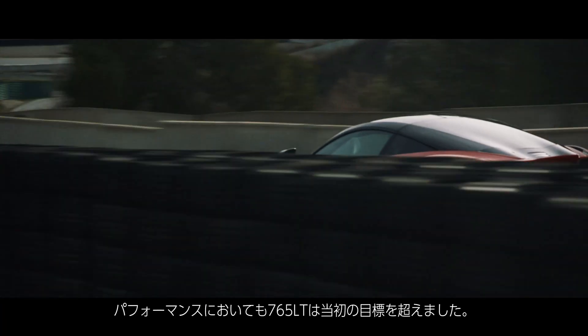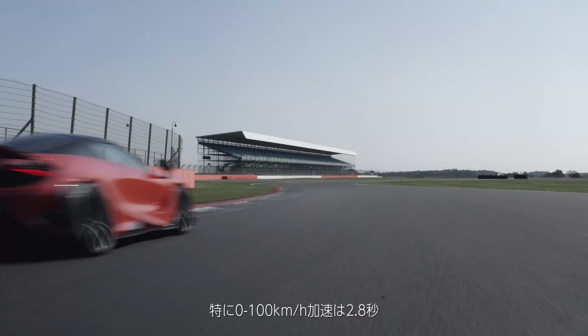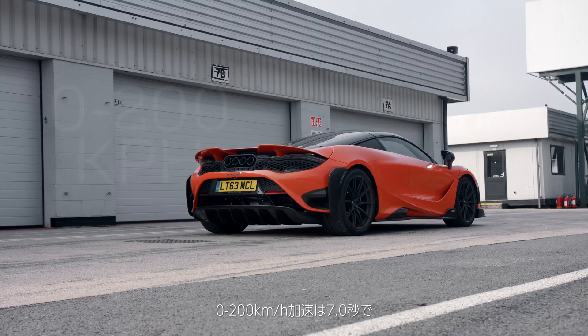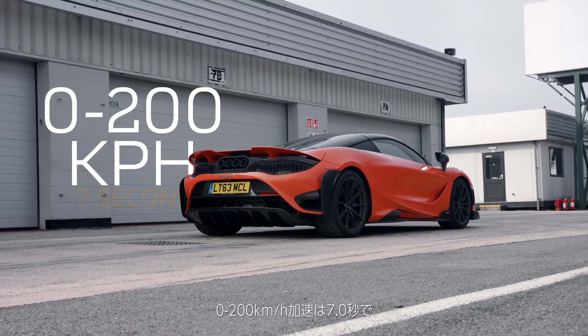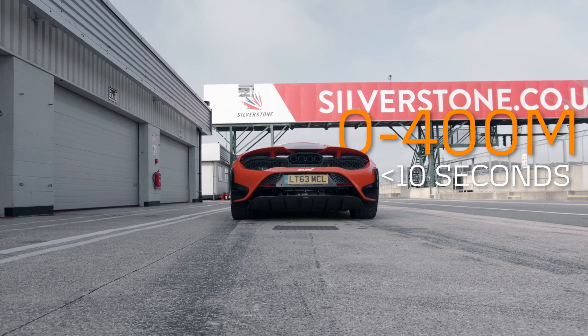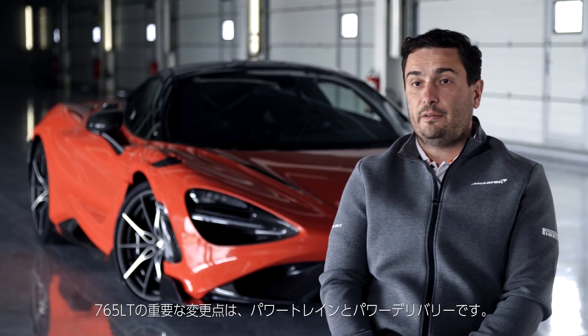In terms of performance, the McLaren 765 LT overachieved the original target of the program. In particular we have from 0 to 100 km/h in 2.8 seconds, from 0 to 200 km/h in 7.0 seconds, and from 0 to 400 meters in less than 10 seconds.